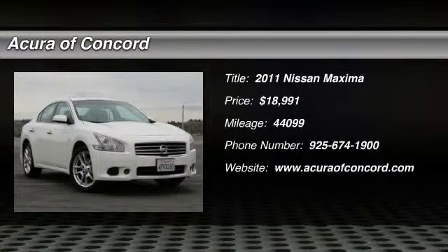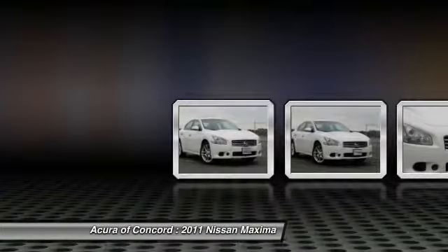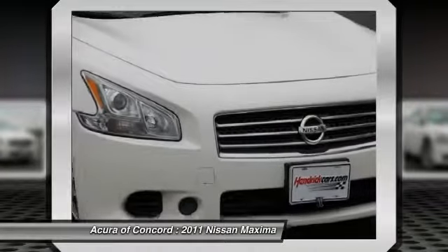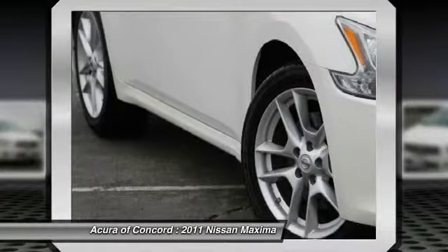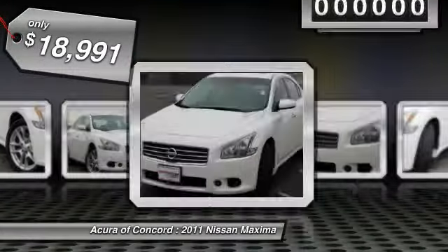The 2011 Maxima. Maxima offers elegance with an edge. The spacious interior provides refined comfort for up to five passengers. Advanced technologies such as Nissan Intelligent Key and Push Button Ignition offer convenience and control, and is priced below $20,000.